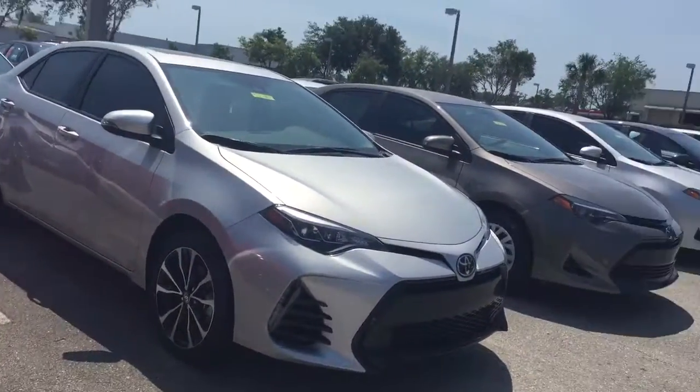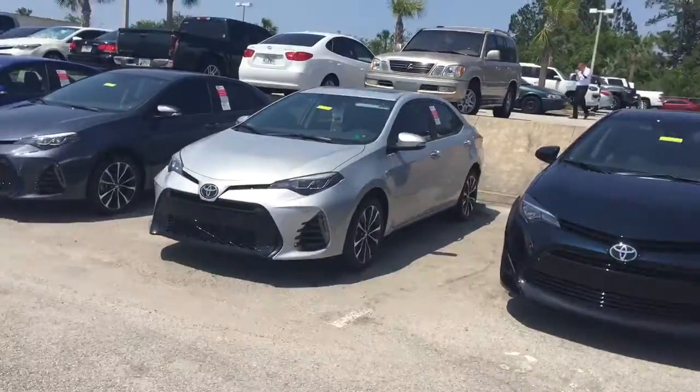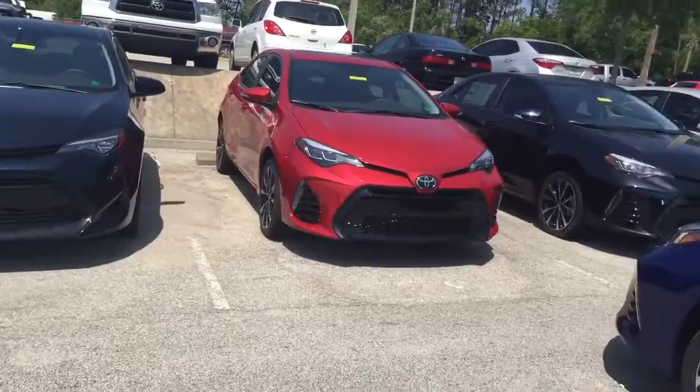Good afternoon Aspen, this is Kara from Arlington Toyota. Excuse the plane overhead. I'm out on the lot with our current inventory regarding the 2027 trim Corollas.